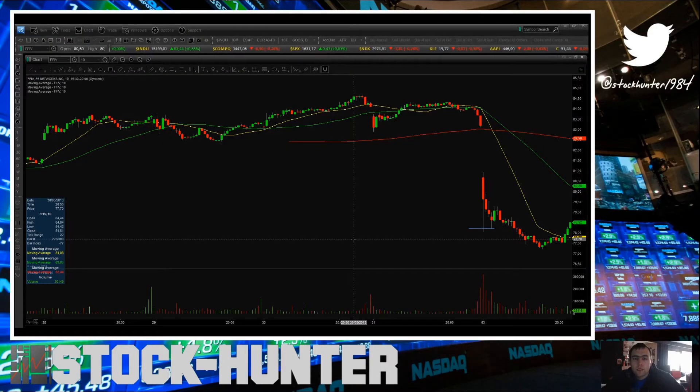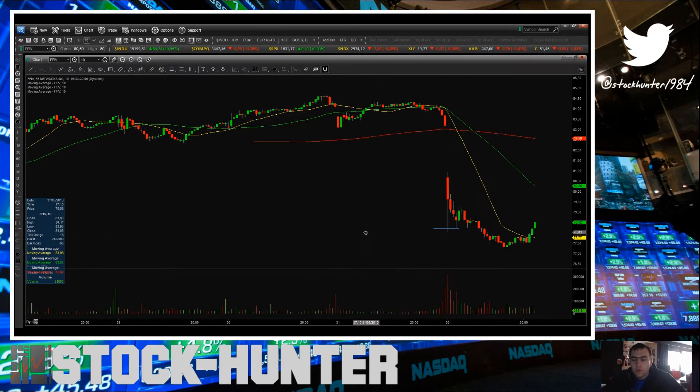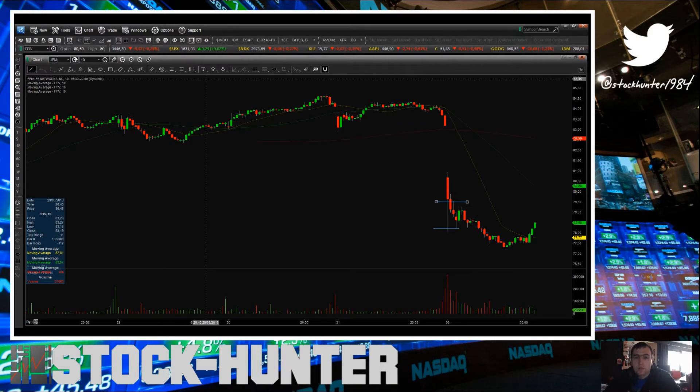Hey everyone, welcome to this daily stock forecast. Crazy action today, we got some great scalping levels. My first trade this morning was FFIV — my entry was 78.20, I grabbed a quick dollar on this trade on a few hundred shares.